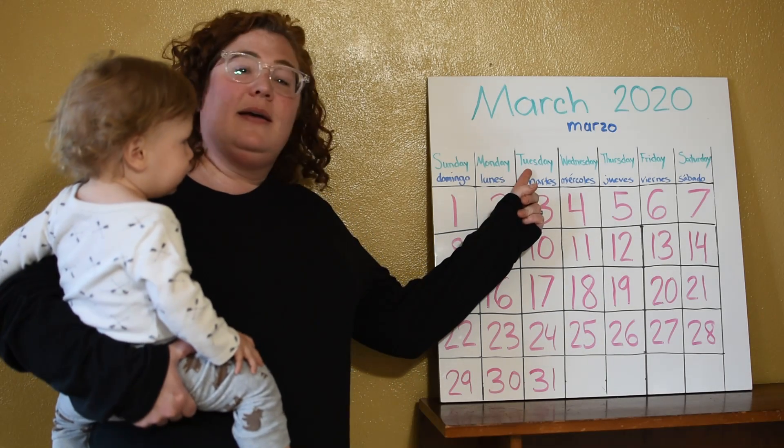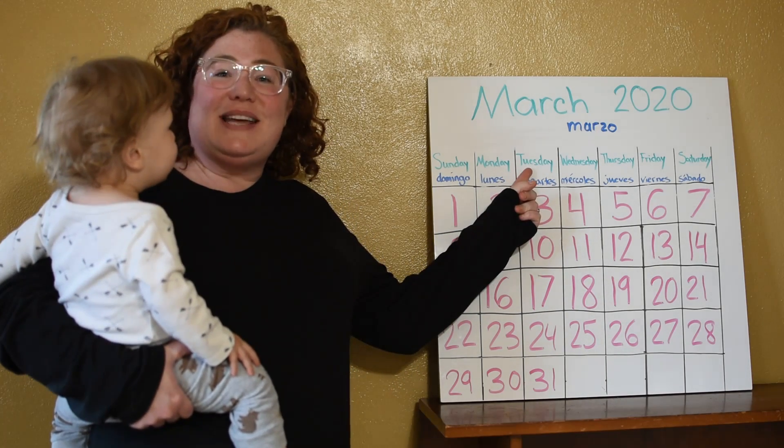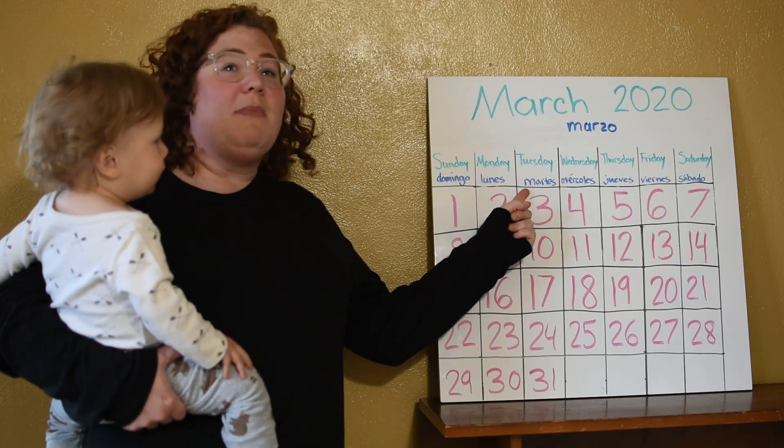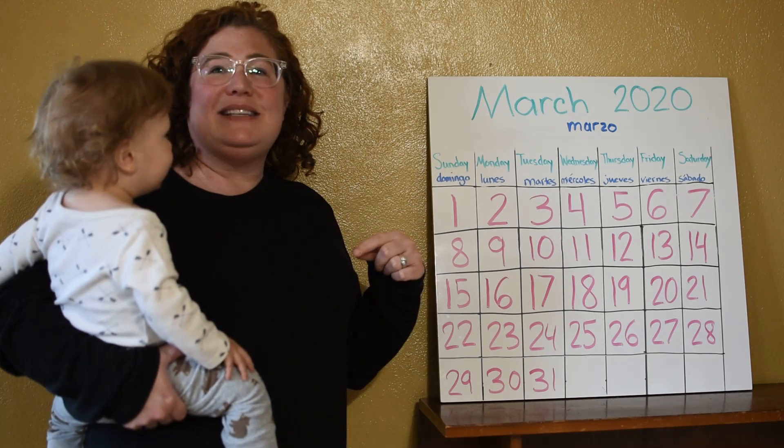What day of the week is it today? It's a Tuesday. How do you say Tuesday in Spanish? Martes. Good, let's sing the days of the week.